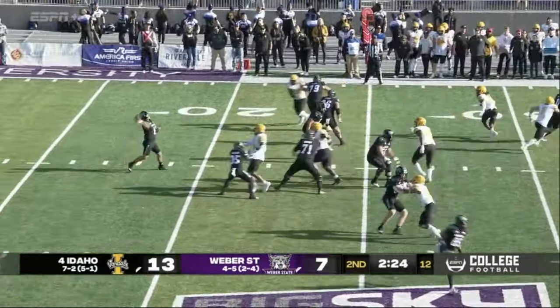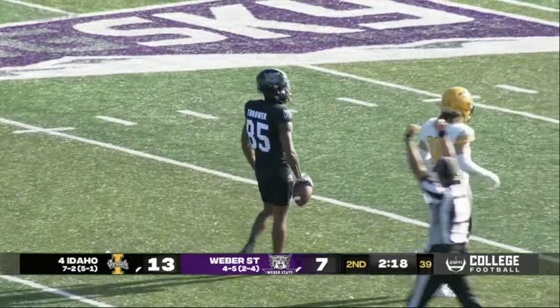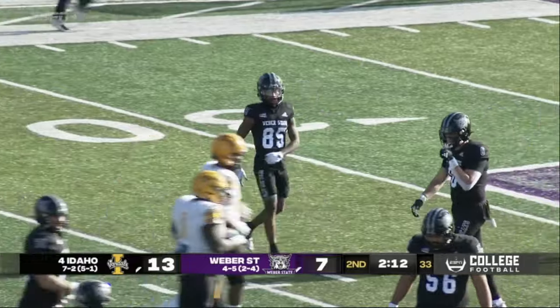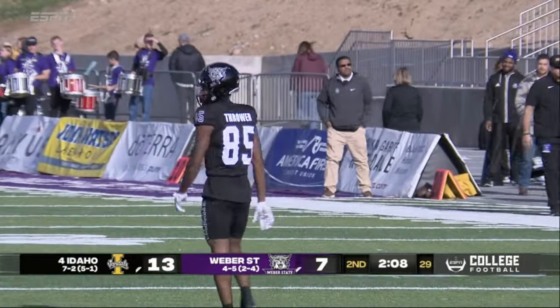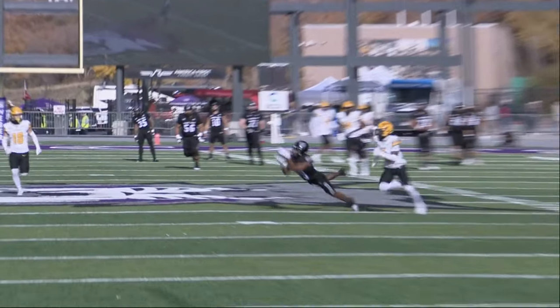Munoz back to throw, fires deep down the field, and a diving catch is made — what a play by Jaden Thrower! The guy who came into today with just four receptions. The rhythm and timing of the offense has significantly improved, and now not just solid — some of it is sensational.